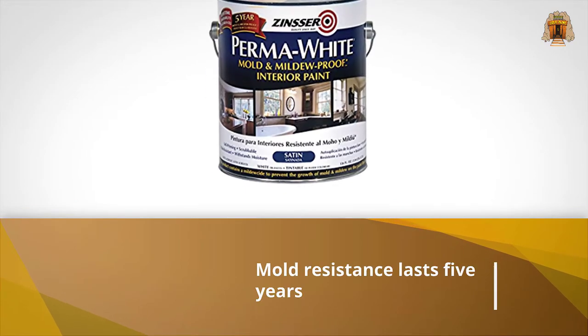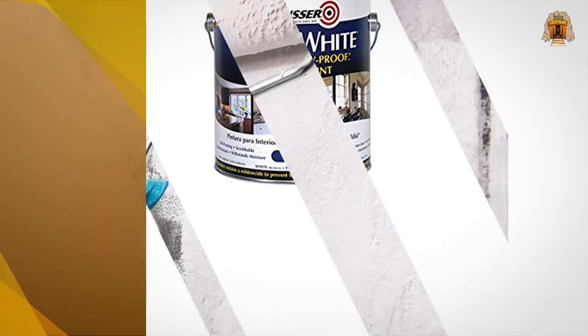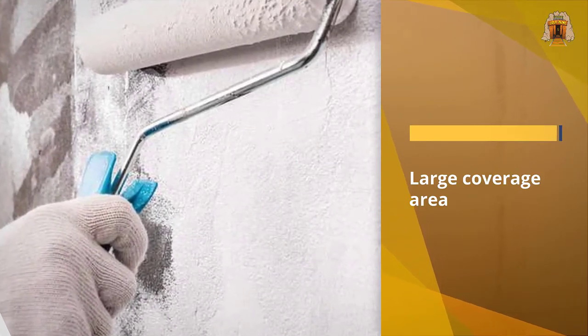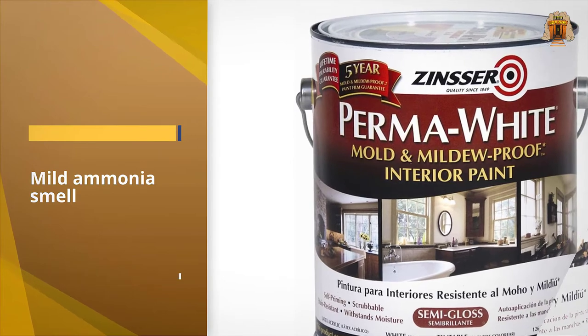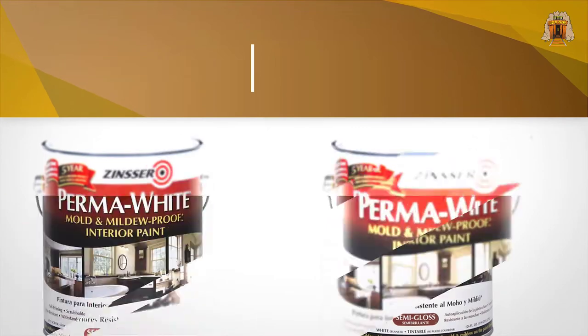Number two: Rust-Oleum Perma White Mold and Mildew Proof Interior Paint. This is a high performance mold resistant paint with a low odor coating. It's great for high moisture areas such as garages, bathrooms, and basements. The resistance to mold and mildew in the paint comes with a five year guarantee, so you can rest easy knowing your surfaces are safe for a while.